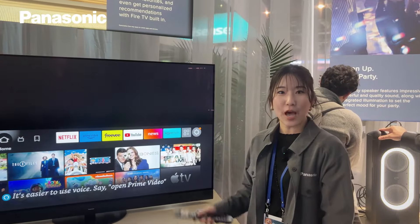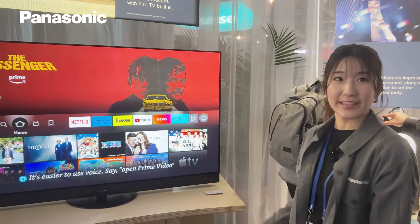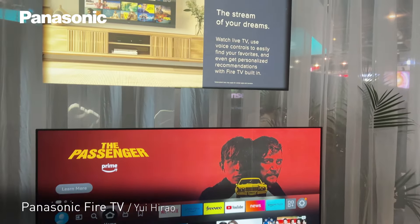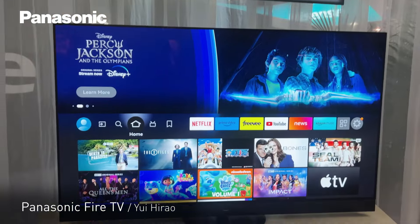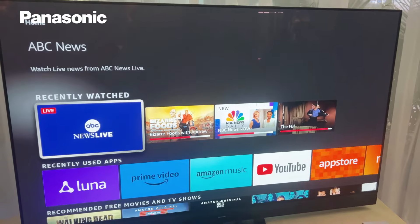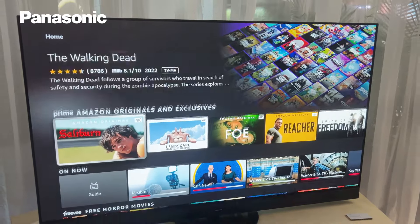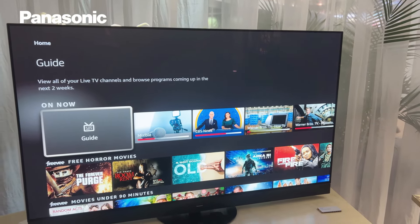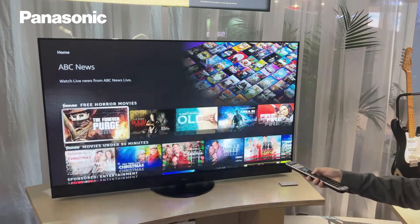Hi, I'm Yui. I'm going to explain about Fire TV. We are collaborating with Amazon, so this OLED TV has Fire TV built in. This is the home screen where you can find many apps, your recommendations, and live TV as well — all together in one screen, and it is very smooth.